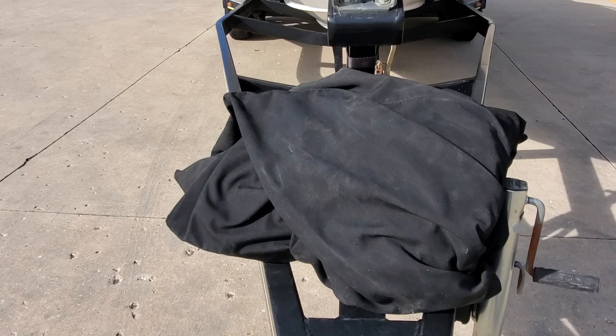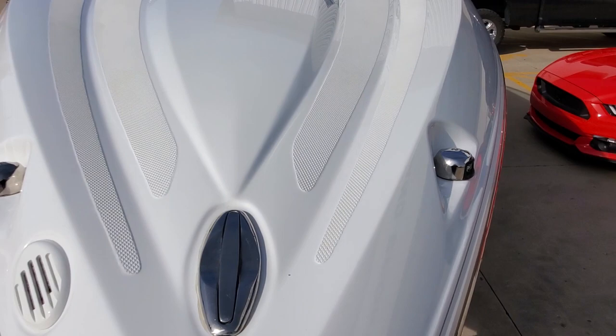Nose is very clean. Does include a snap-on cockpit cover. There's also a full cover in the boat. Deck is clean.